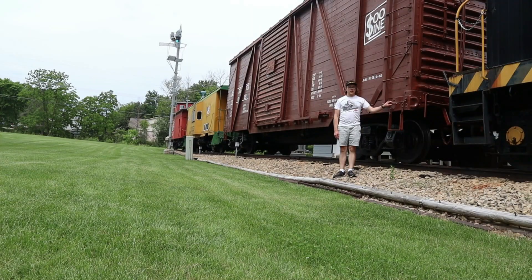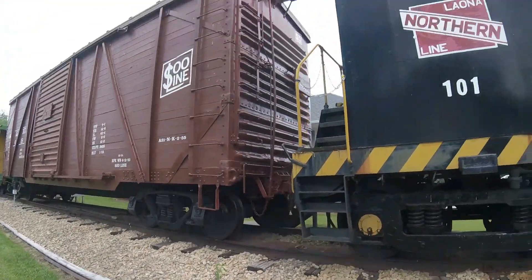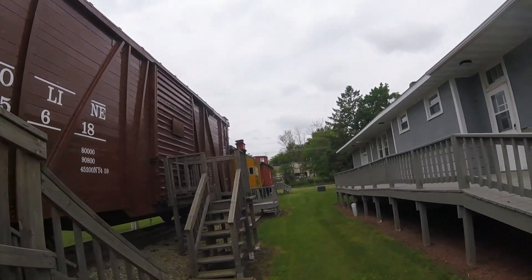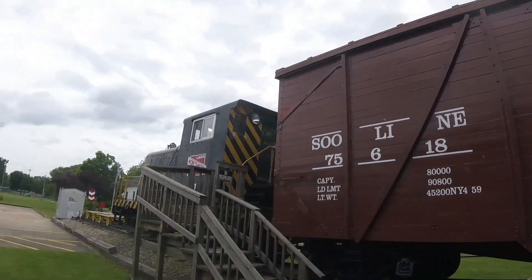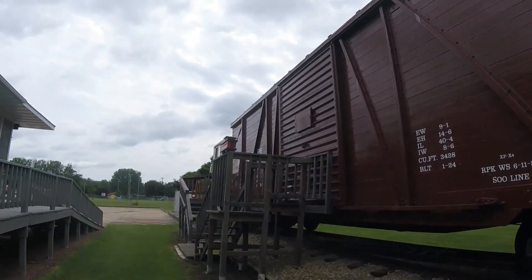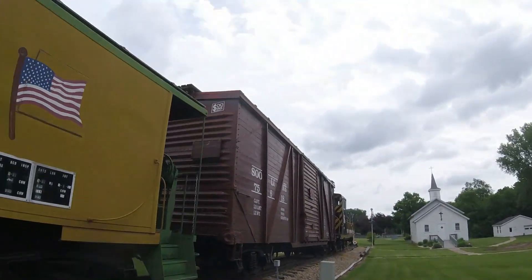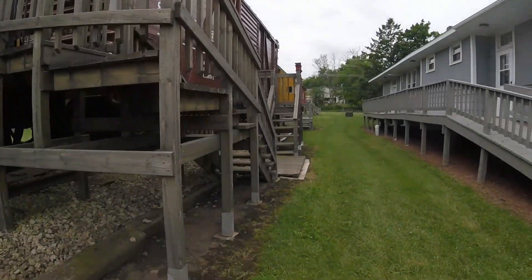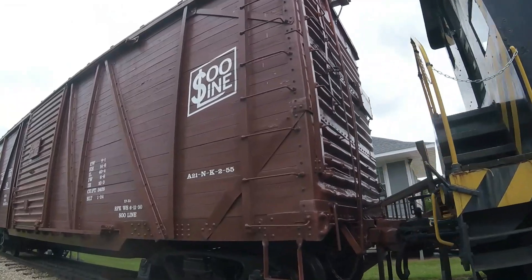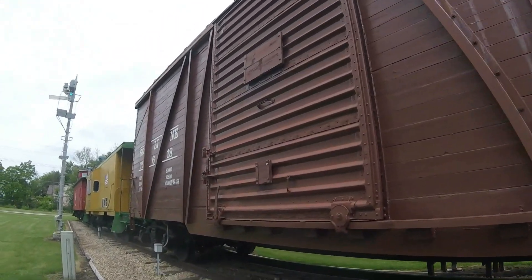What you see right behind me is Soo Line 756-18. Soo Line 756-18 was built by American Car and Foundry in St. Charles, Missouri in 1924 and is an outside-braced boxcar. This car was used for carrying cargo such as boxes, crates, and merchandise. Then the car was retired and was acquired by the New London Heritage Historical Village in New London, Wisconsin, where it is seen on display today.